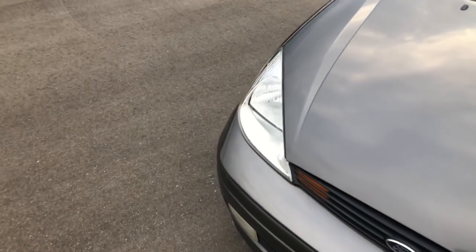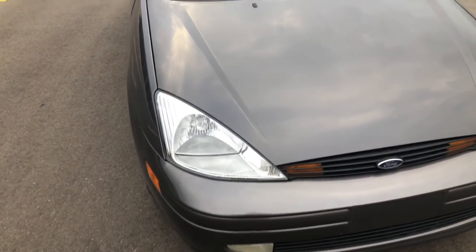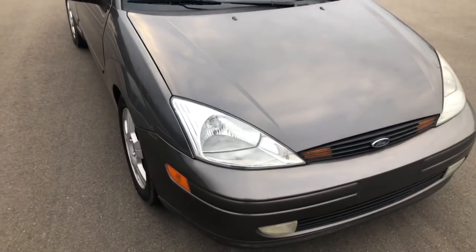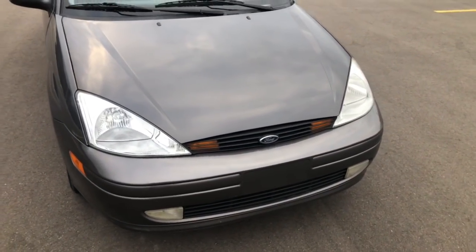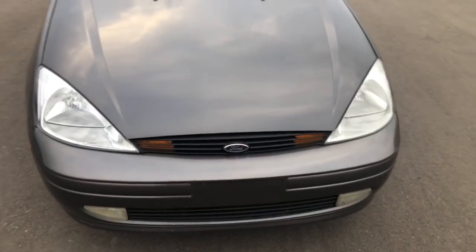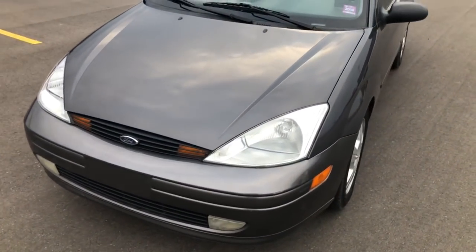This headlight was actually from the Focus I sold recently. I had taken those off my gray manual wagon and put them in my sister's car because I got the darker housings in my other one. So these headlights are actually off my second wagon, headlight bulbs included — which is pretty cool.